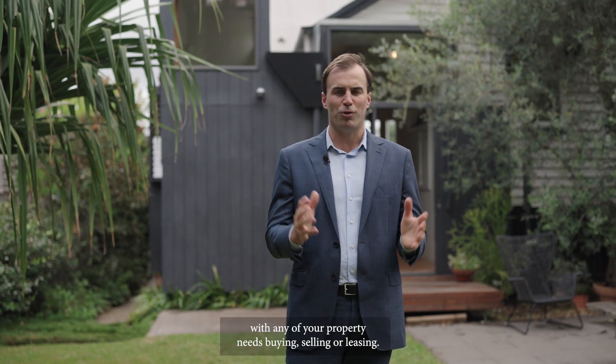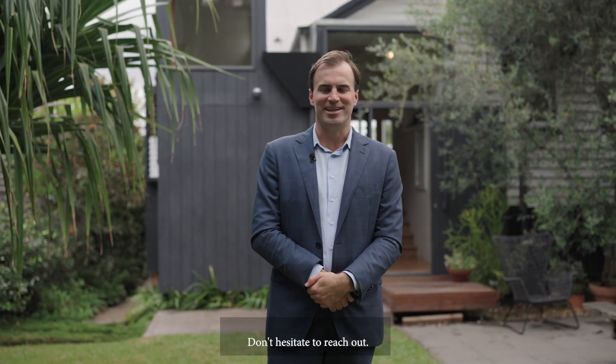If we can help you with any of your property needs — buying, selling or leasing — don't hesitate to reach out.